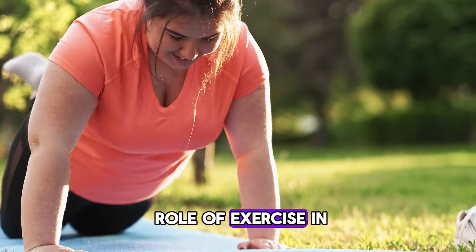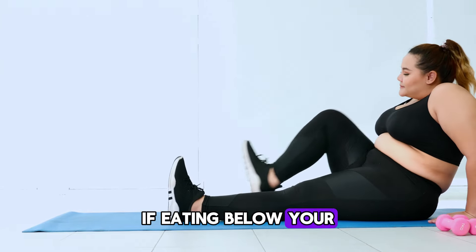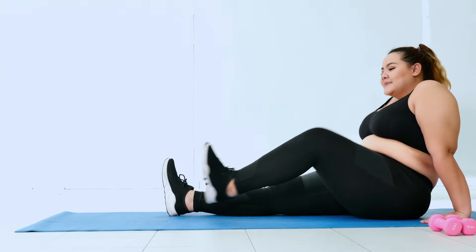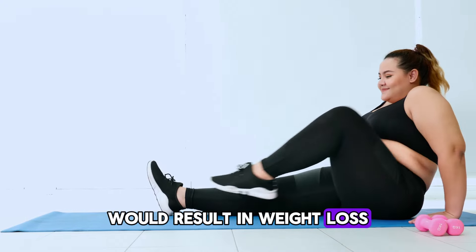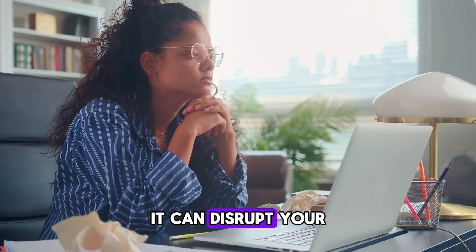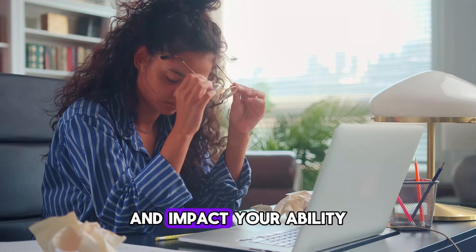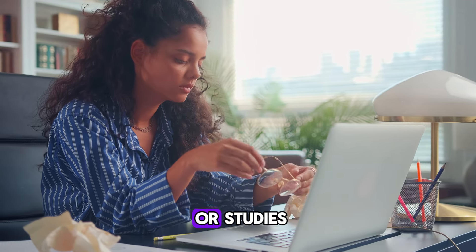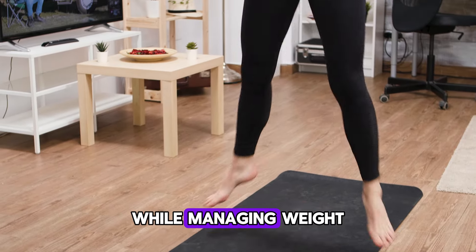The role of exercise in weight loss. You might wonder why to exercise if eating below your BMR leads to weight loss. Theoretically, consuming fewer calories than your BMR would result in weight loss, but this approach can be harmful. It can disrupt your hormonal balance, make you tired, irritable, and impact your ability to focus on work or studies. Exercise helps maintain a healthy balance while managing weight.